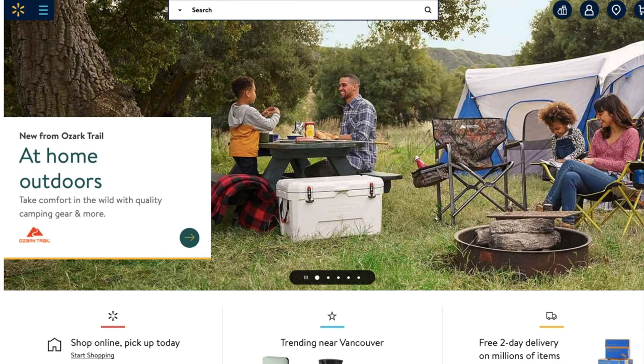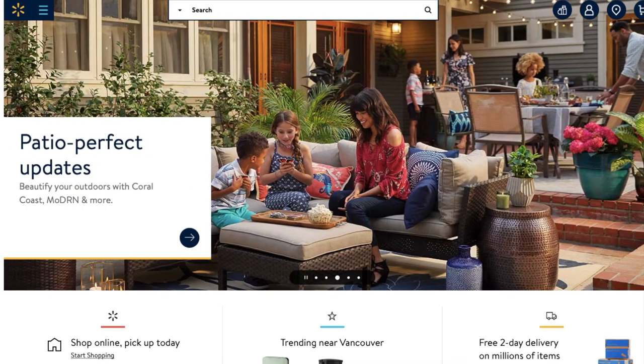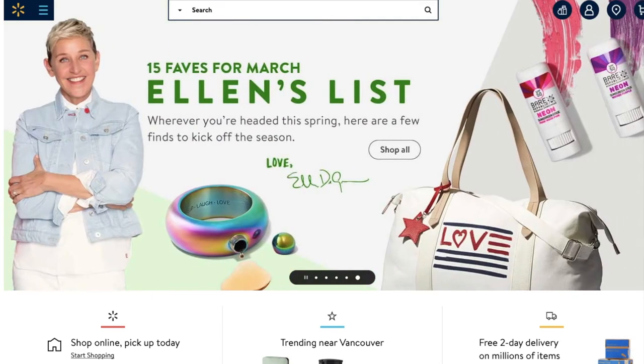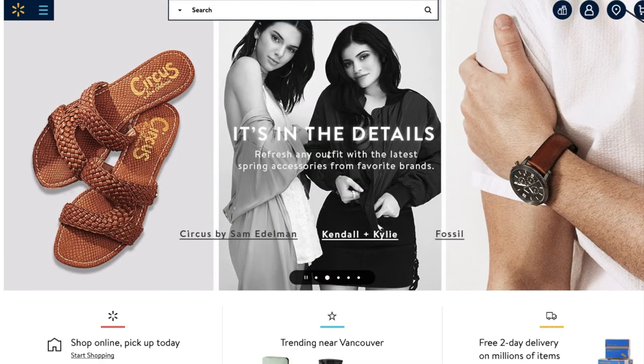Hey guys, today I'm gonna be doing a little bit different of a video. This one's gonna be at Walmart — actually my first Walmart video. I'm gonna show you guys some clearance items. We're gonna look specifically at the bikes they have on sale, kids bikes and adult bikes, and also one deal I found at Kroger stores — in my case it's Fred Meyers, which is part of the Kroger brand.